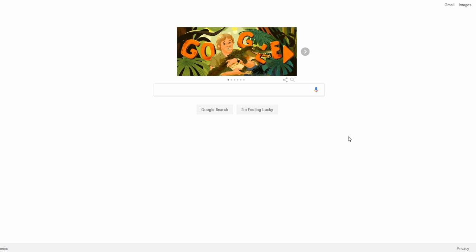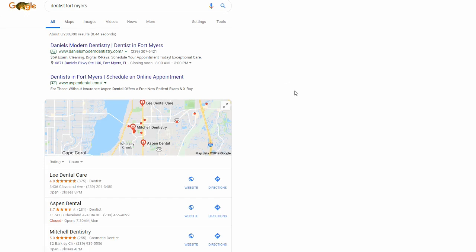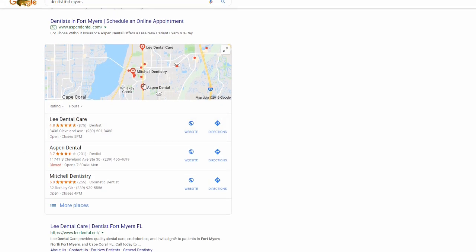You don't have to be in the United States or any specific country because Google Maps is available everywhere. There are so many different businesses and industries that the possibilities are limitless. As an example, I'm going to search 'Dentist Fort Myers,' which is a city near me. The first thing we see are Google ads on the very top — people paying per click for those search results — and then we get the organic listings for Google Maps.